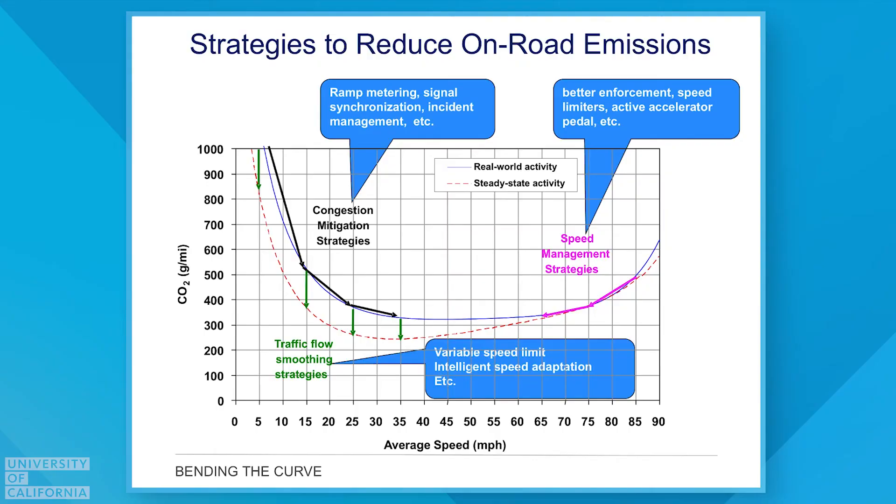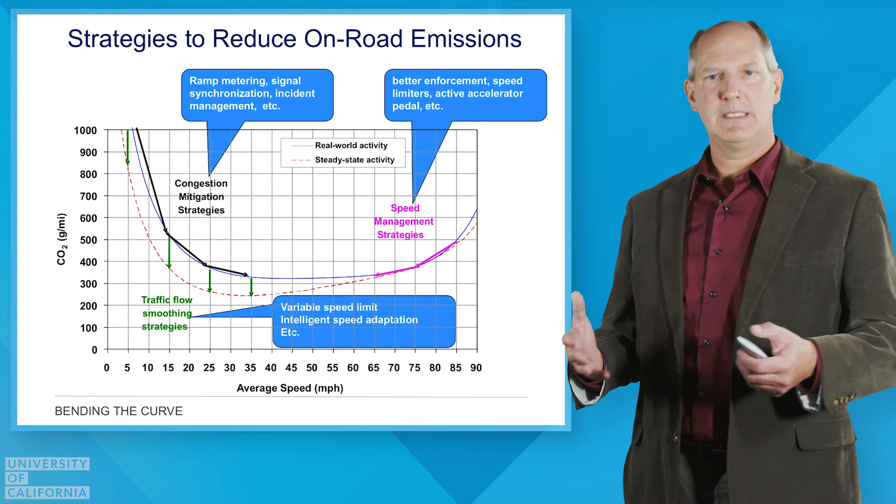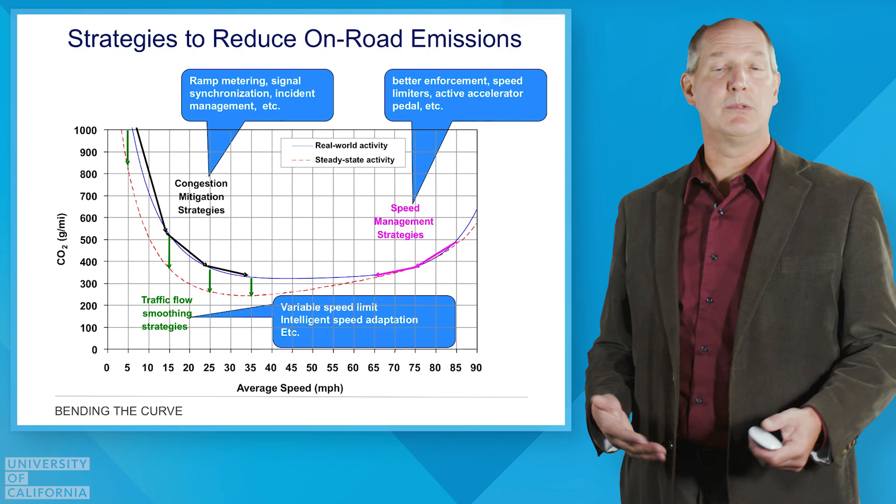Going back to our curve about congestion mitigation, speed management, and traffic flow smoothing — ITS, or Intelligent Transportation Systems, has a number of techniques to do exactly that. Things like ramp metering, signal synchronization, better incident management, active speed management, variable speed limits, and intelligent speed adaptation. These are all specific technologies we've been working on to reduce the amount of emissions and energy related to transportation.